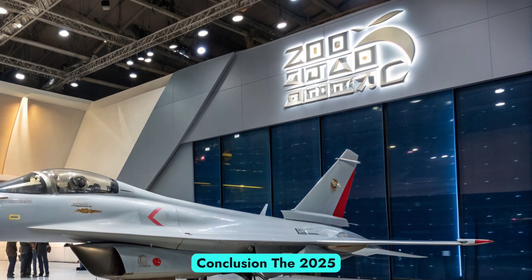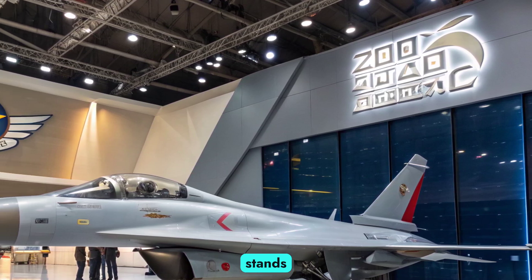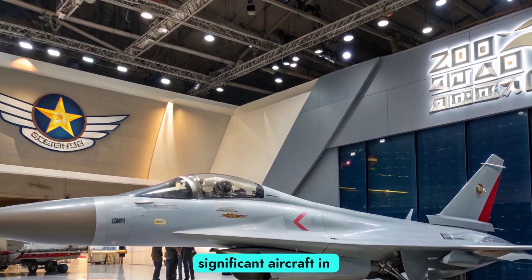Conclusion: The 2025 J-10C fighter jet stands as one of the most significant aircraft in the modern world.